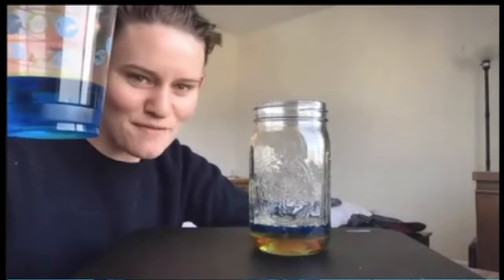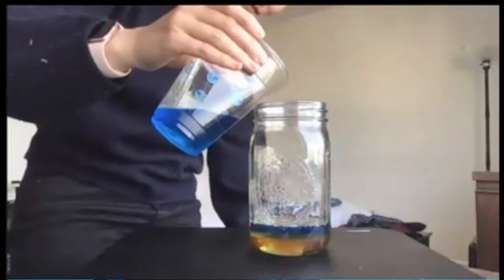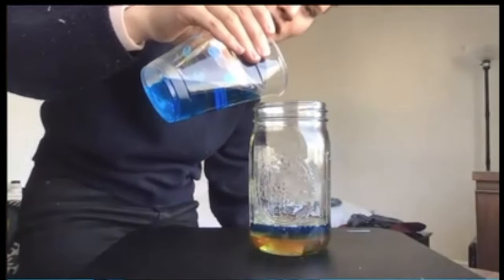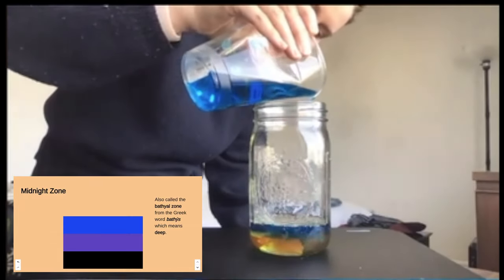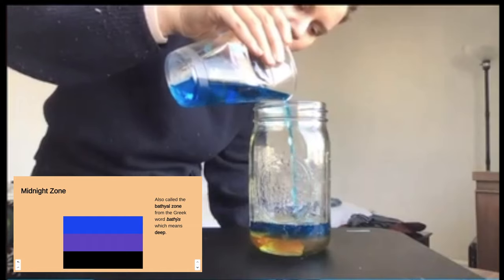On top of this layer there is another layer. This is called the midnight zone. Is it midnight in there? No, but it's as dark as midnight in there.